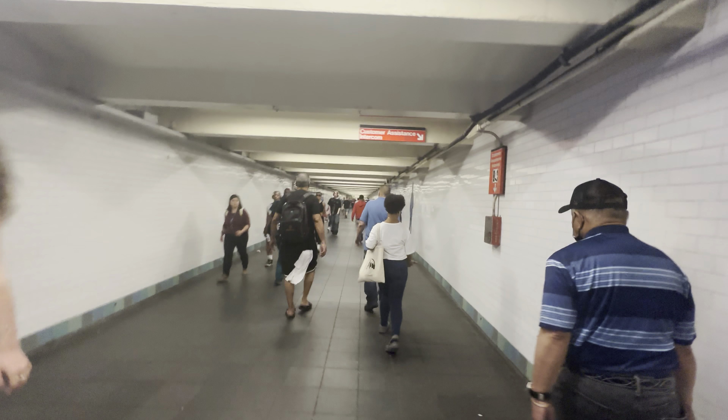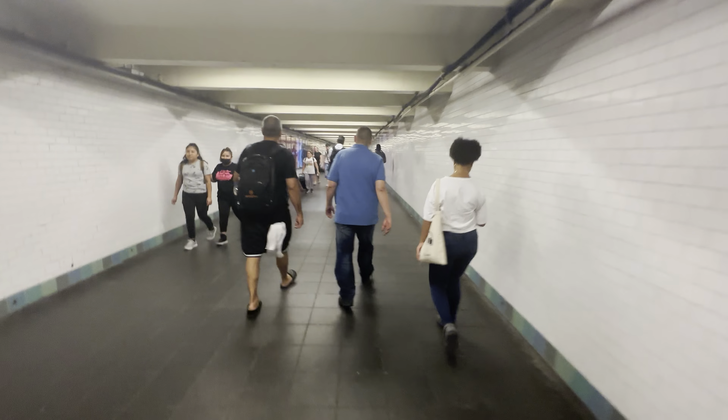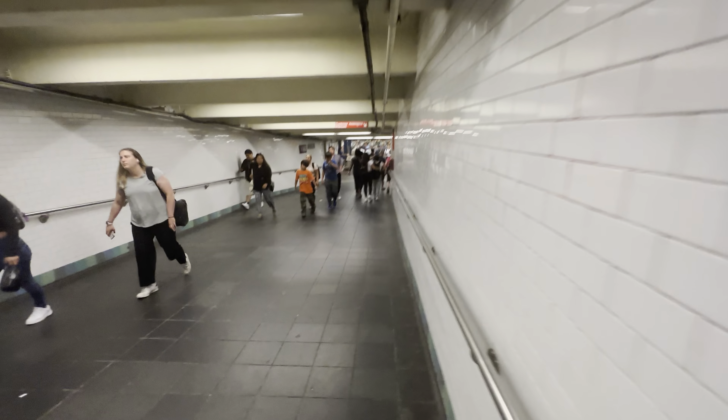There's a customer assistance intercom here. Let's continue — another art piece. I think this is one of the longest passageways in the subway, but I think Court Square might be longer. When I went to Court Square once I was surprised at how long the passageway felt, especially compared to this one — it feels much longer. I didn't get a good view, but oh well.